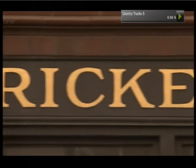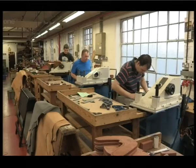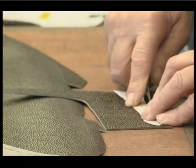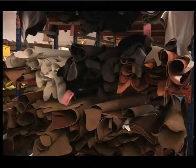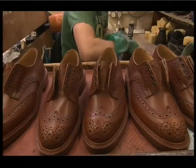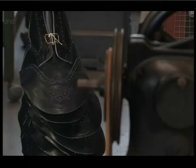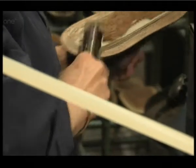Tricker's was founded in 1829 by master shoemaker Joseph Tricker. Five generations later, his family continued to apply the same traditional skills in the production of their world-renowned shoes. I'm meeting fifth-generation owner Nick Baltrop to see how those skills are still alive and kicking today.